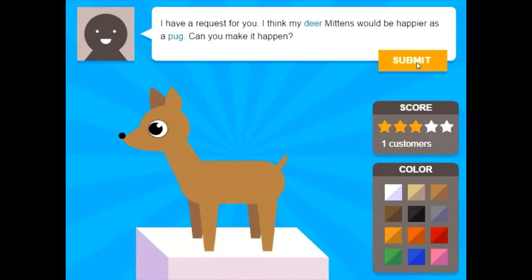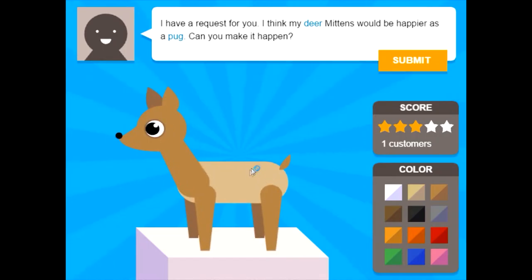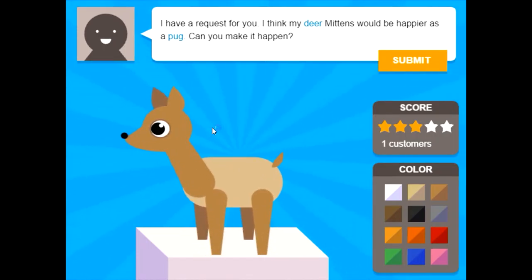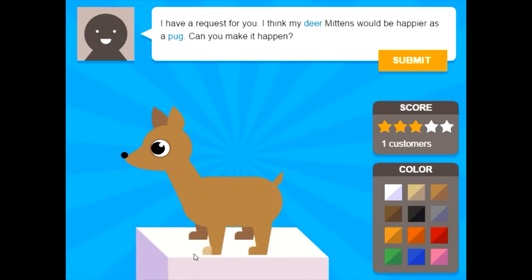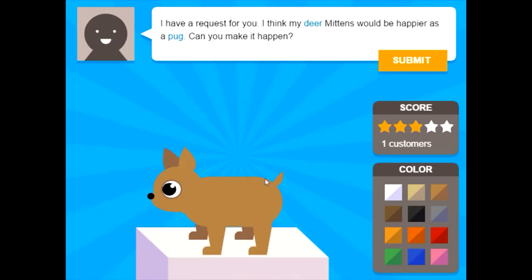I have a request for you. I think my dear Mittens would be happy as a pug — can you make it happen? Oh, you have a deer named Mittens — that's so cute. Pugs are kind of fat and short, and they have short legs and paws. Oh, look at the deer, it's so cute. Very short neck — like, no neck at all. Very short face. Oh my goodness, it's starting to look like a pug.